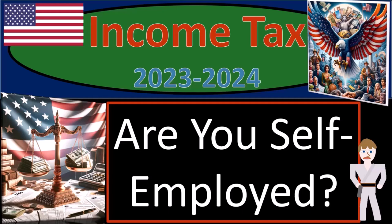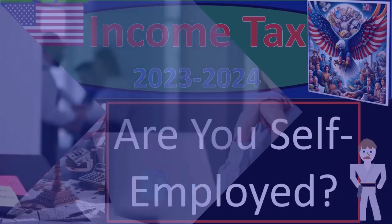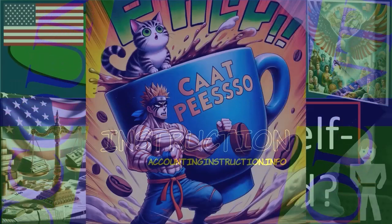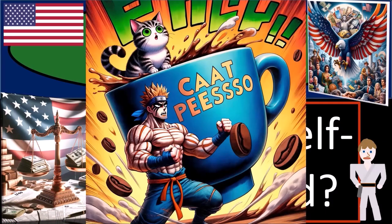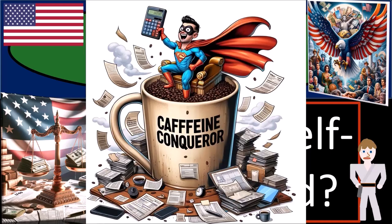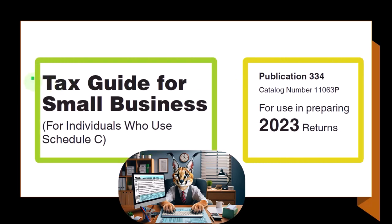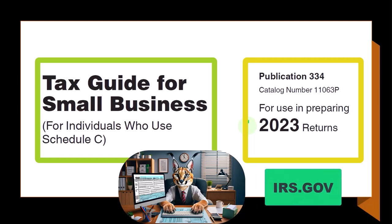Income Tax 2023-2024. Are you self-employed? Get ready and some coffee so that you don't find income tax preparation too taxing. Most of this information can be found in Publication 334, Tax Guide for Small Business for Individuals Who Use Schedule C, Tax Year 2023, which you can find on the IRS website at irs.gov.